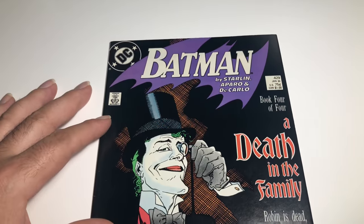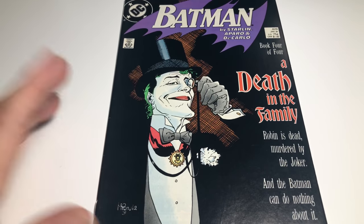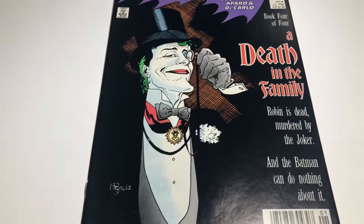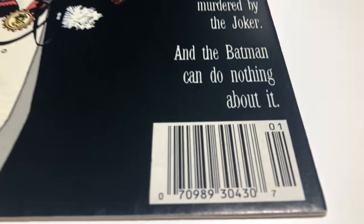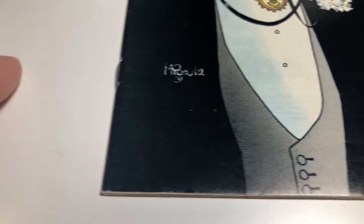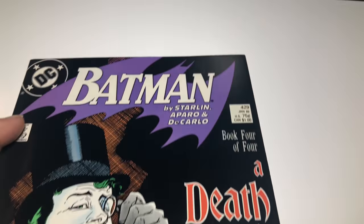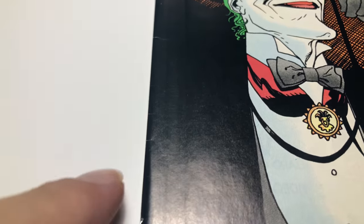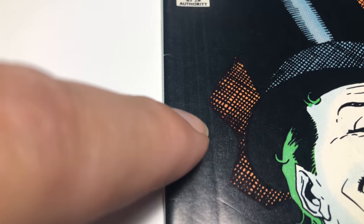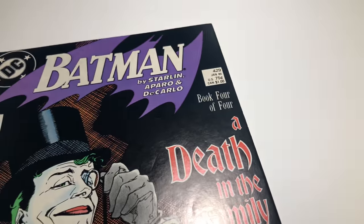Let's move on to the next one. Here's Batman number 429 — it's an inclusion of 'A Death in the Family,' Robin died the issue before. What I find interesting about this book — it's a Joker cover — is it's a newsstand edition. I was looking on eBay and they're kind of hard to find, most of it's blacked out, so I guess I got lucky getting this one. There's a little ding — these black covers are tough — and there's a crease that kind of goes down the page.